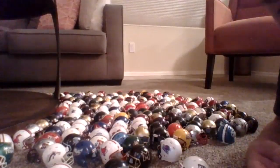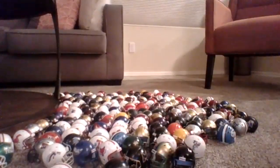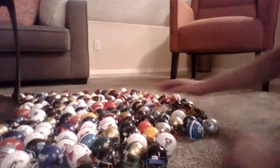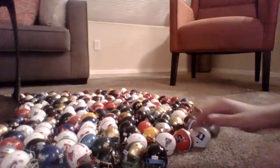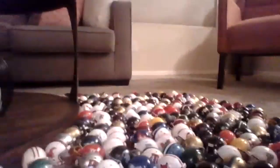So I have about 175 to 180 college helmets. Let me just push these back so you can see all of them.